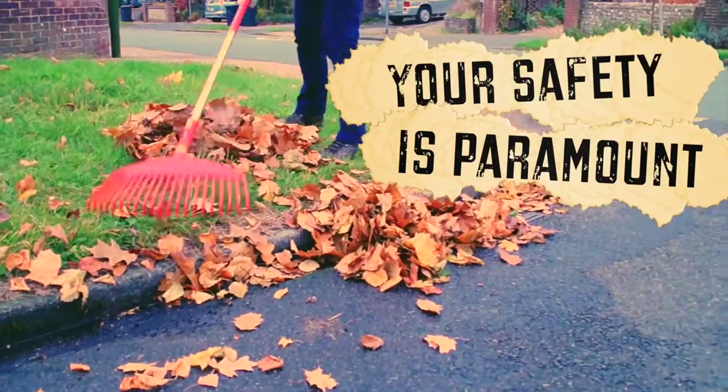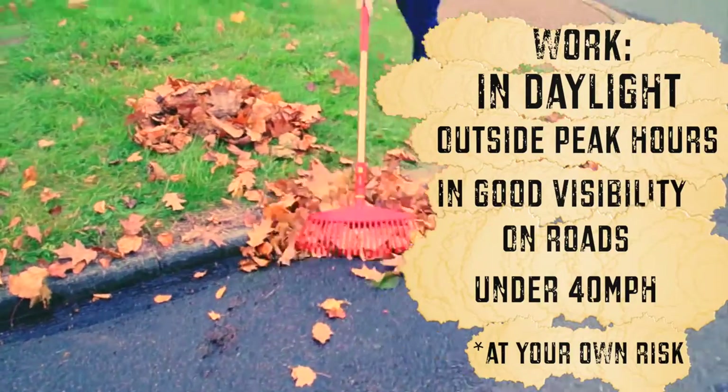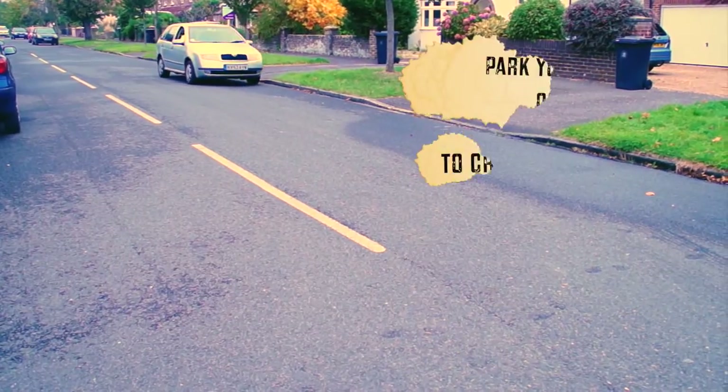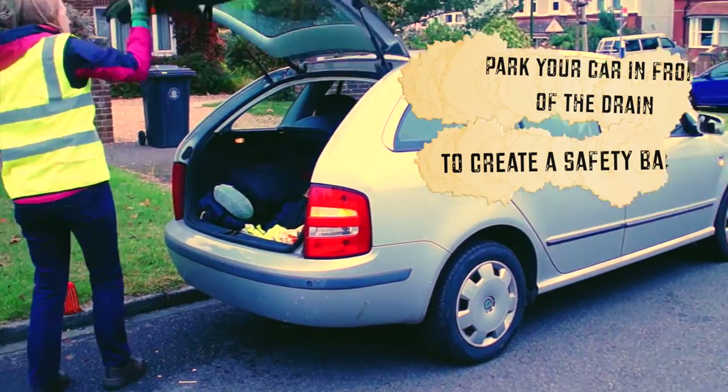Your safety is paramount. So where possible, do it in daylight, outside peak hours, when visibility is good. If you live on a busy street, park your car in front of the drain to create a safety barrier for you.